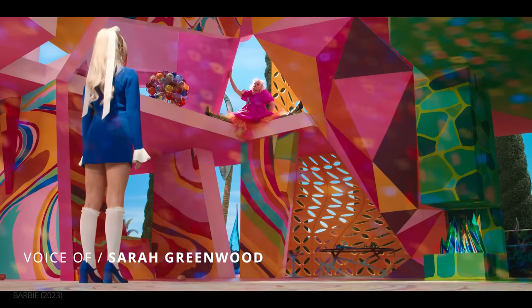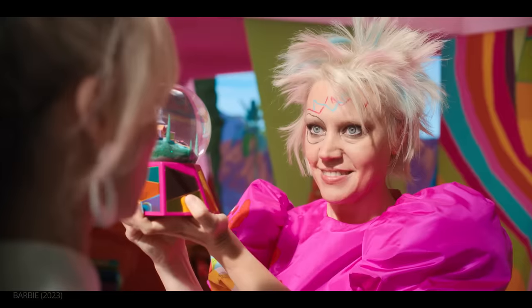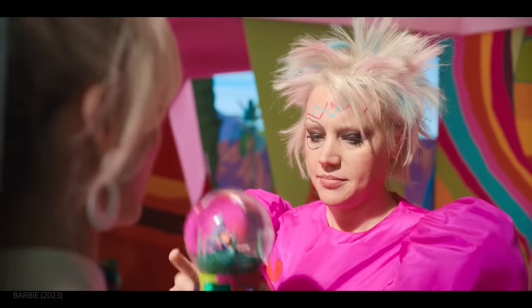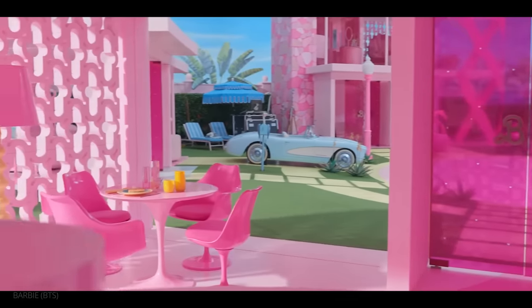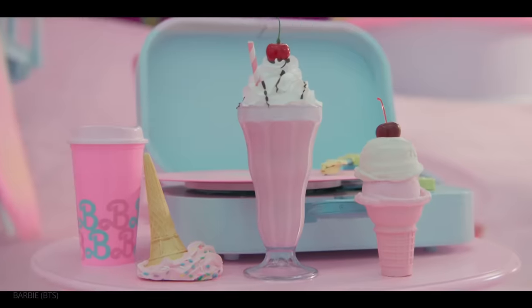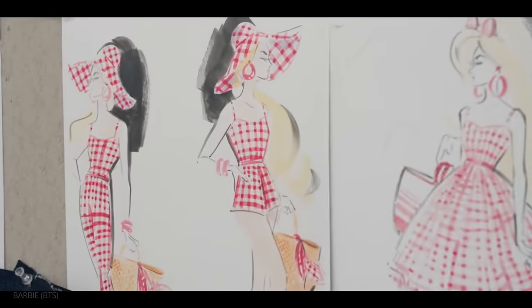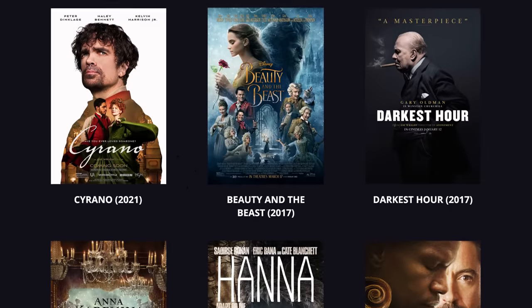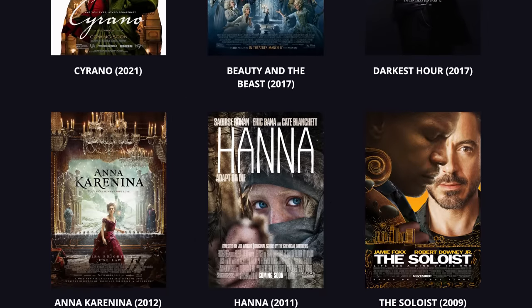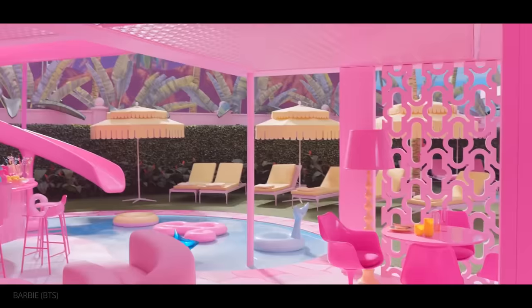Production designer is responsible for the visual part of the storytelling of a film. This means overseeing the creation and decoration of sets, helping with the selection of props, and collaborating with the costume and makeup departments to ensure the overall look is cohesive. Production designers will often work closely with the set decorator, and this is especially true for Greenwood, who has worked with set decorator Katie Spencer on a multitude of films.